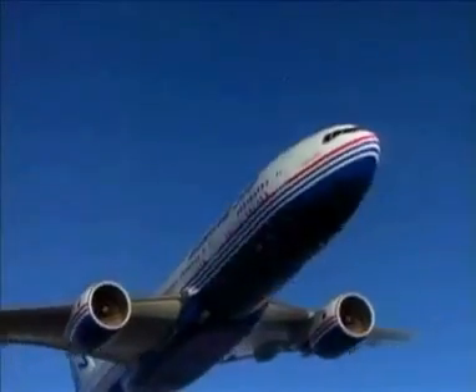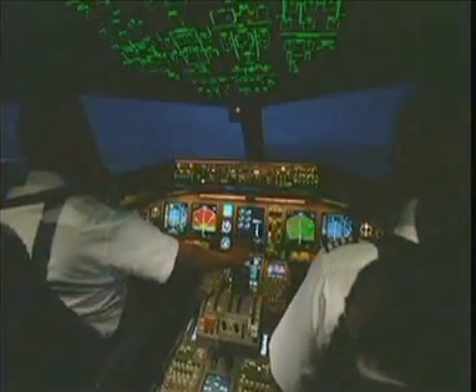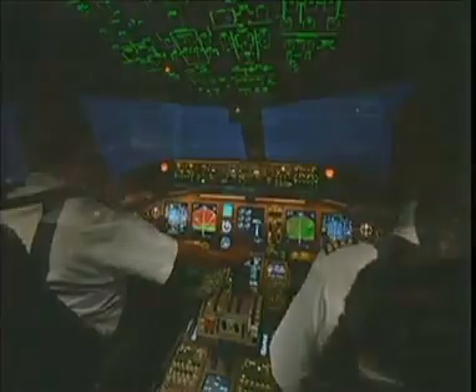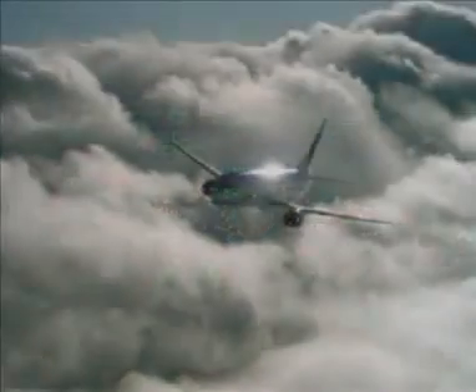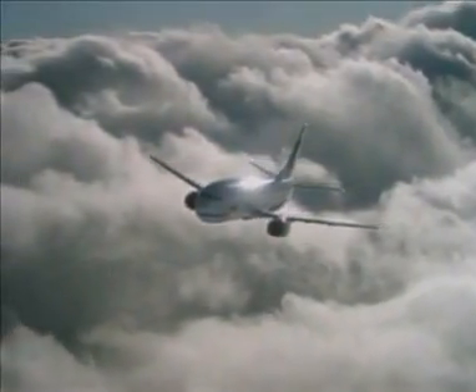Designed to increase the efficiency, capacity, and safety of modern aviation, Performance-Based Navigation is a new method that uses onboard avionics to navigate with greater precision and accuracy. Through this approach, the increasing demand for air travel can be managed in a safer and more efficient way.